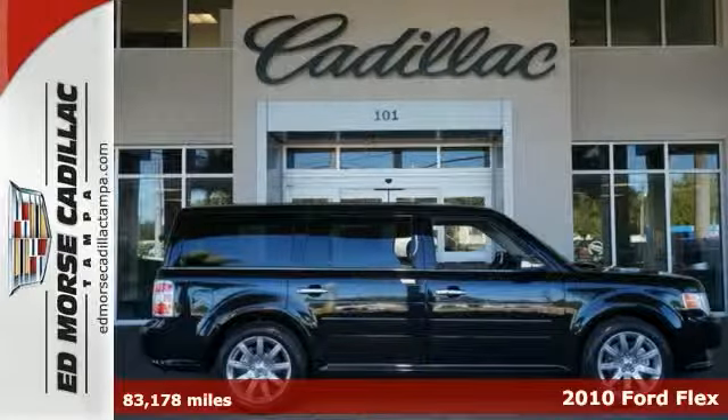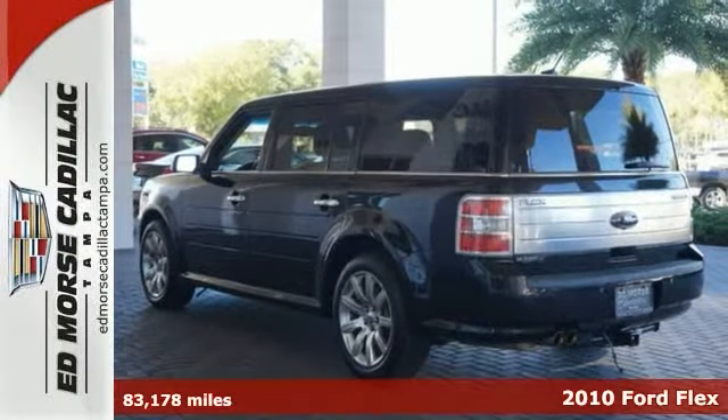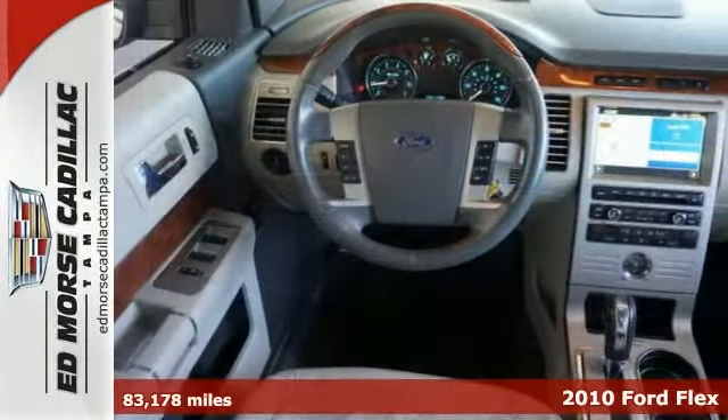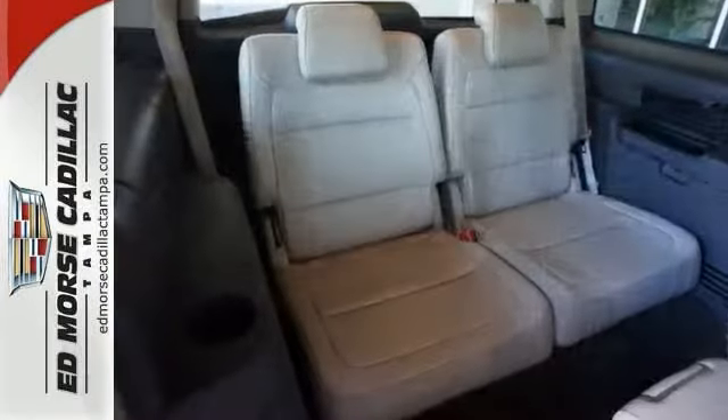It's a 2010 Ford Flex. Also standard on the stylish and safe Flex are tilt adjustable steering wheel, six-way power driver's seat, full flat passenger seat, trip computer, chrome grille, and head airbags for all three rows.